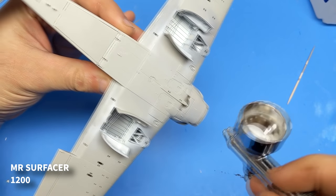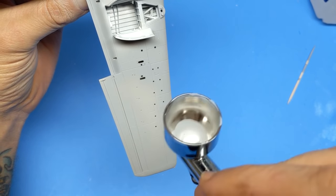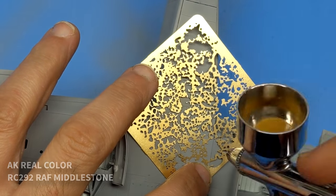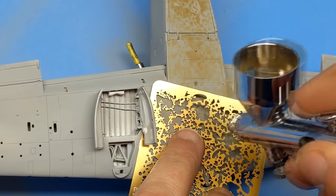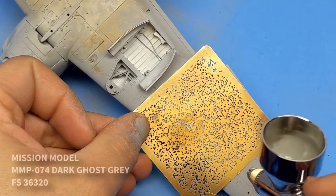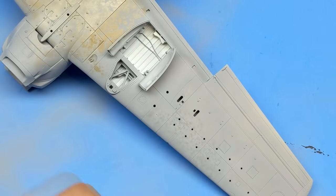I've been asked a couple of times in the comments section to go into more detail on how I do my painting and weathering, so this video has a lot more focus and emphasis on that part of the build. I'm a big fan of black basing. The reason is that pre-shading — where people just cover every panel line with a black line — is a little unrealistic and too formal and uniform. I prefer black basing because it allows you to add more random tones that show through your paint layers as you build them up.